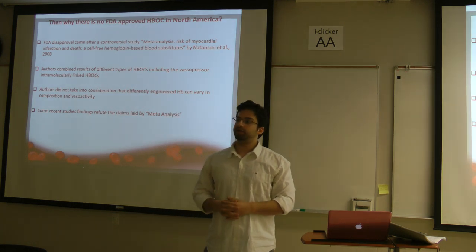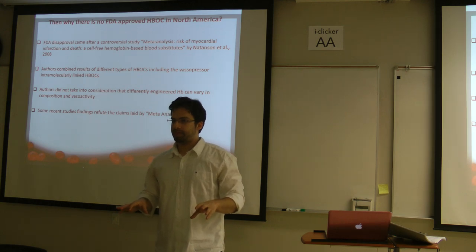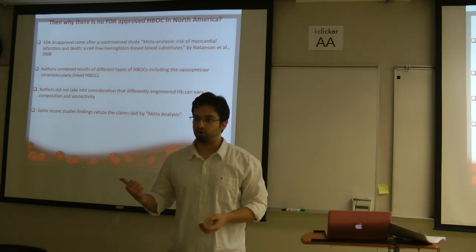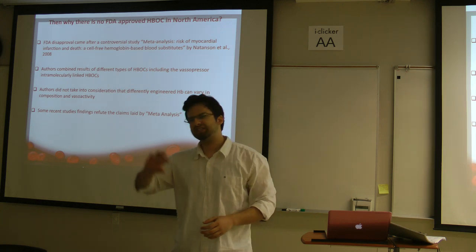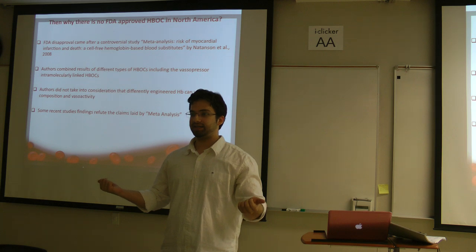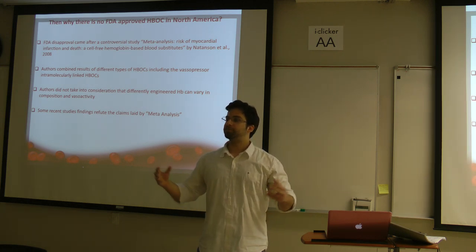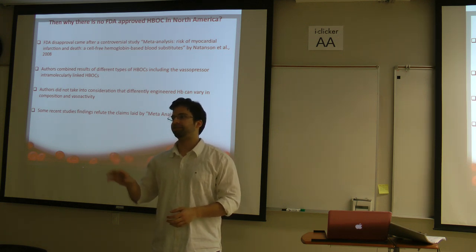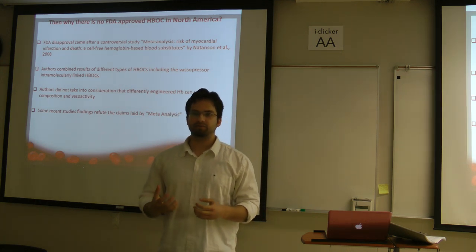Unfortunately, the FDA disapproval came after a controversial meta-analysis published in 2008. The unfortunate part was that there is not just one product — we are discussing polyhemoglobin, but there are others, for example intramolecularly linked hemoglobin. Every product acts differently, just like Apple works differently than Samsung. However, in the meta-analysis, they pooled results from all the different studies using different technologies and different hemoglobin products, and the pooled results were not good.